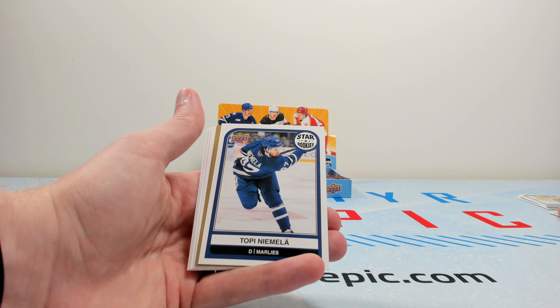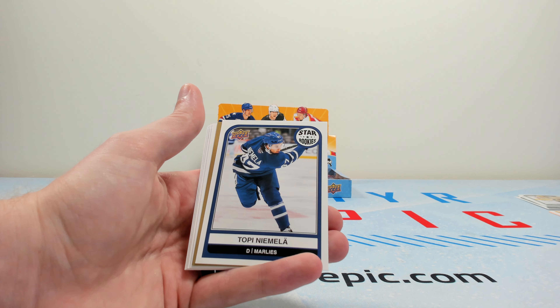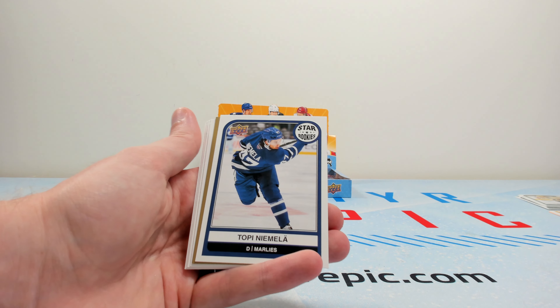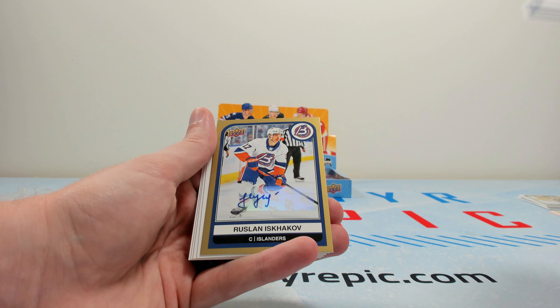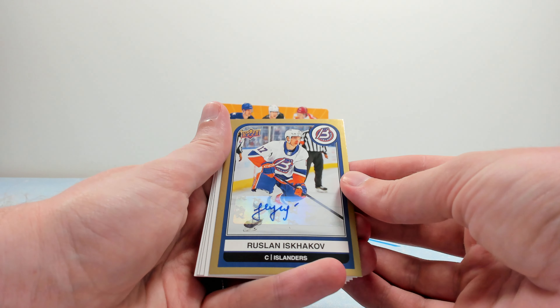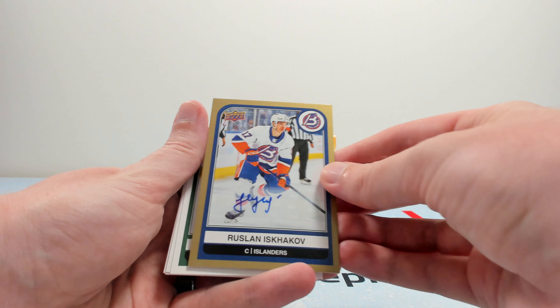Lysel is a former Vancouver Giant and has had a pretty good AHL campaign — he might always be one of those players brought up in trade proposals. Here's a Topi Niimola star rookie for the Leafs or Marlies. That's always kind of nice to get one.